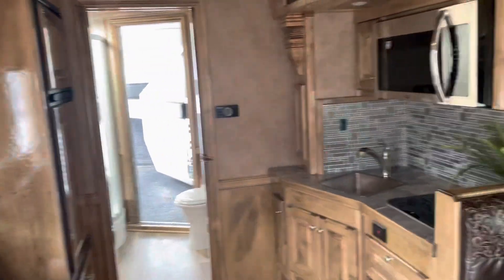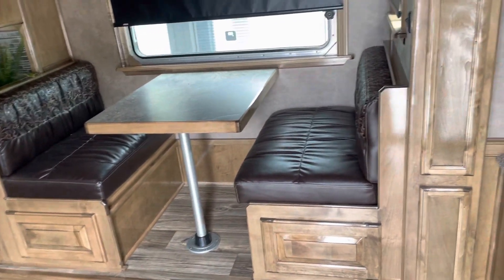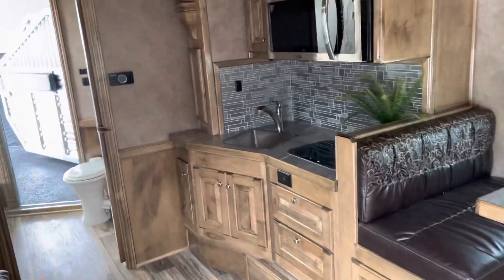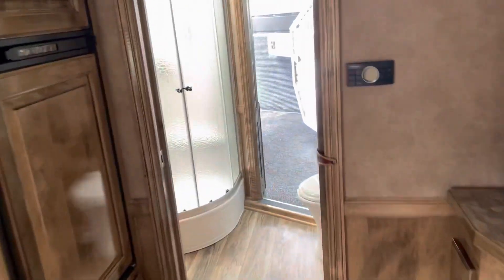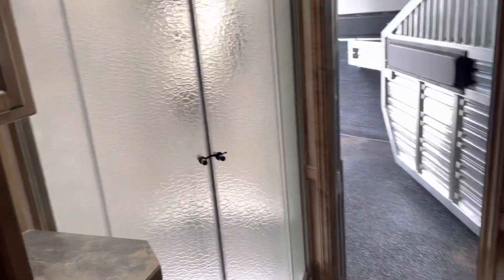Lots and lots of room. It's a beautiful interior — that whole wall slides out. Big radius shower, full bathroom, nice big sit-at vanity, bank of closets.